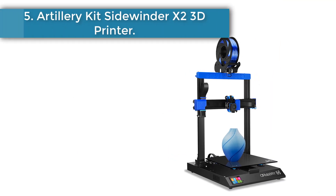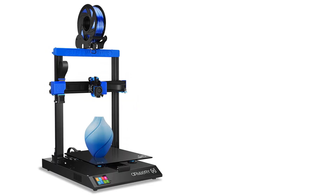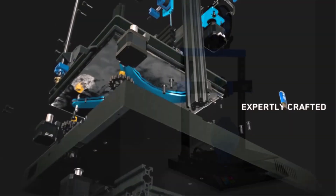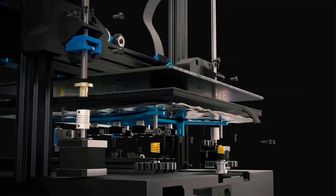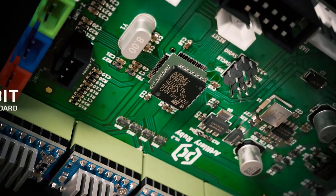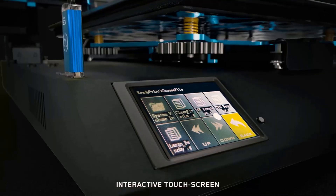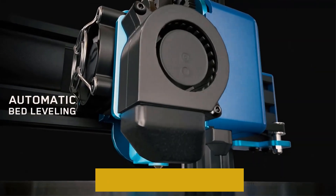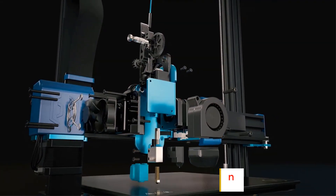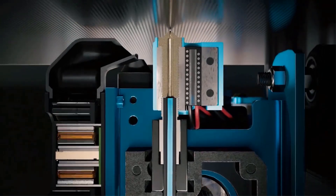Number 5: the Artillery Sidewinder X2 3D Printer. The advanced Titan extruder solves most problems of filament clogging and uneven extrusion, achieving high-precision printing at a maximum speed of 150 mm per second. The dual Z-axis synchronization system with double screw drive ensures the X-axis always moves parallel to the lattice glass build platform, improving print quality. The Artillery Sidewinder X2 adopts an intelligent auto bed leveling design, automatically adjusting the hotbed before printing, which can be heated to 110°C within two minutes.